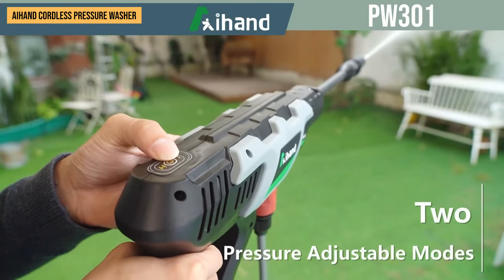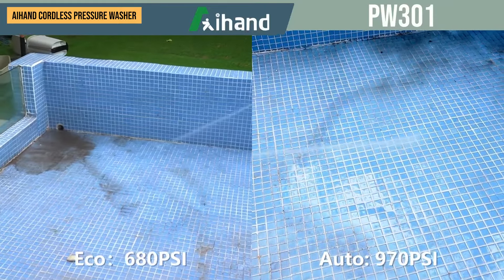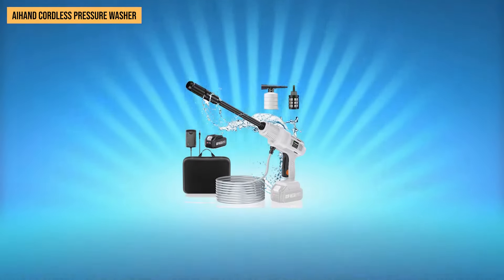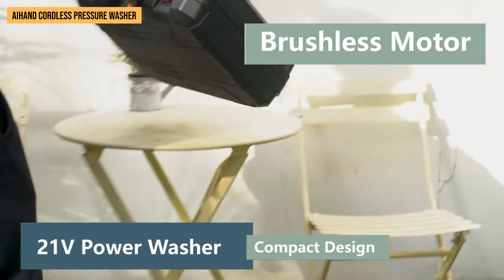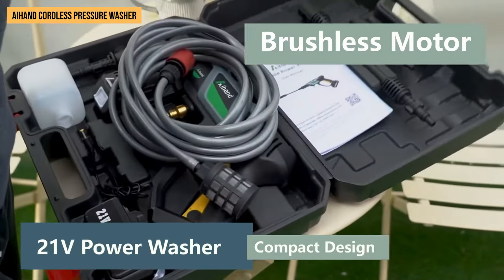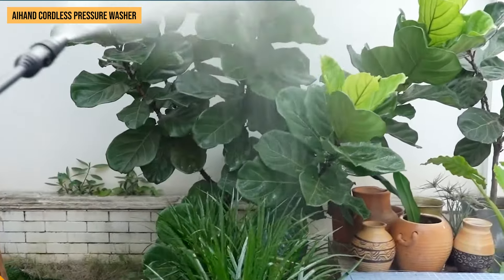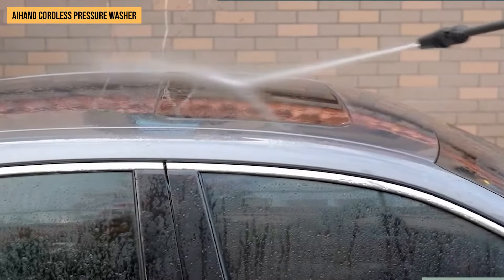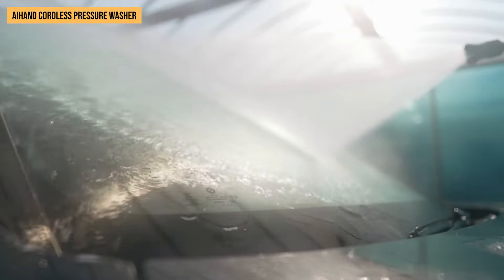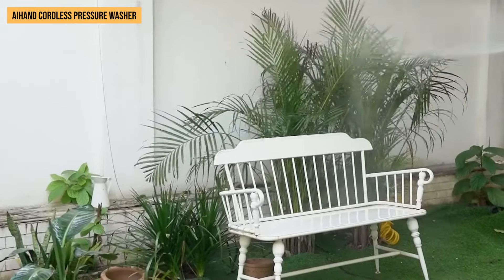The washer comes with two adjustable modes — Eco and Auto — to suit different cleaning tasks without wasting water. You can forget about cords: the A-Hand Pressure Washer runs on batteries compatible with Makita products, so if you're already in their ecosystem, it's a huge plus. The package includes two hefty 4Ah batteries that last a solid 45 minutes each — plenty of time to tackle larger projects without pausing to recharge. And when power starts running low, an LED indicator keeps you in the loop.